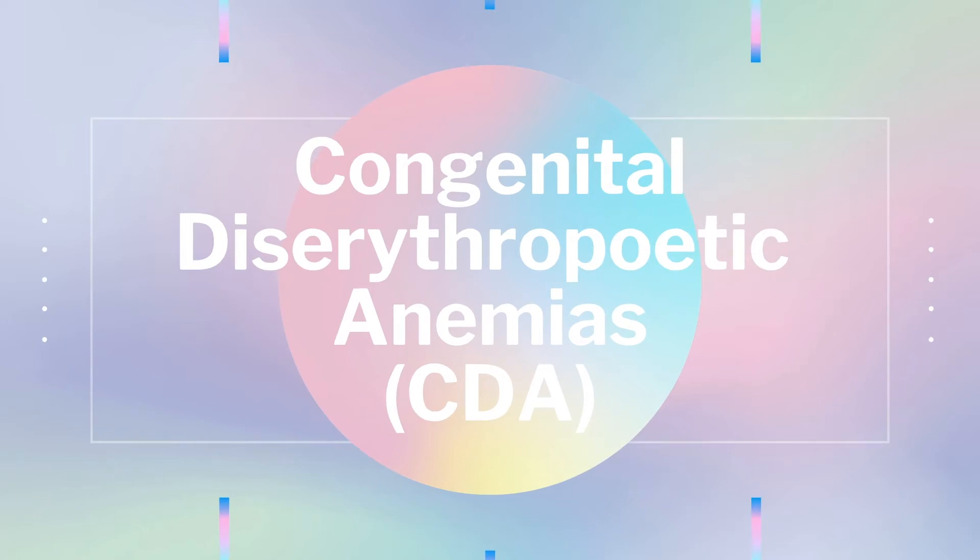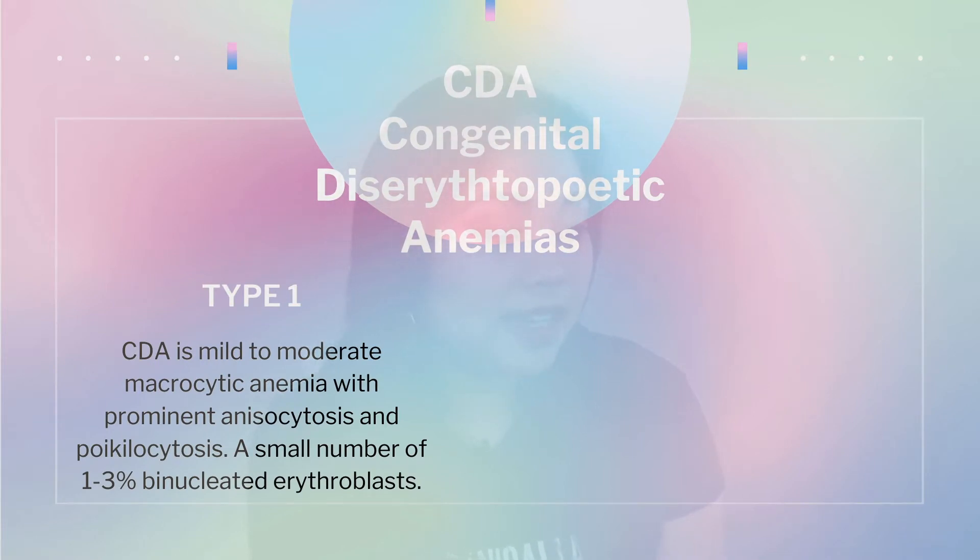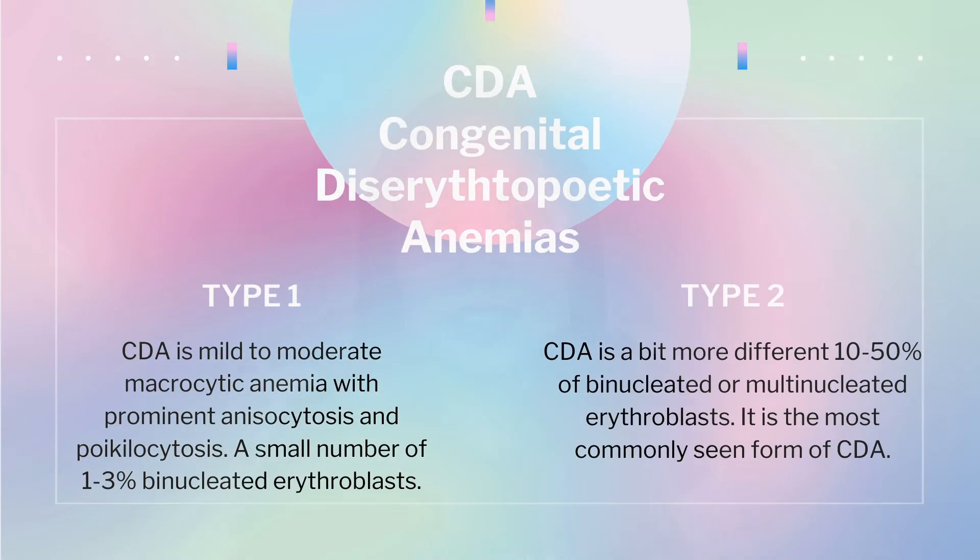There is also a group called congenital dyserythropoietic anemias, or CDA. These are a familial disorder with ineffective erythropoiesis resulting in bizarre binucleated and multinucleated RBCs. Type 1 CDA presents as mild to moderate macrocytic anemia with prominent anisocytosis and poikilocytosis, and has a small number — 1 to 3% — of binucleated erythroblasts in the marrow. Type 2 CDA has 10 to 50% binucleated or multinucleated erythroblasts.